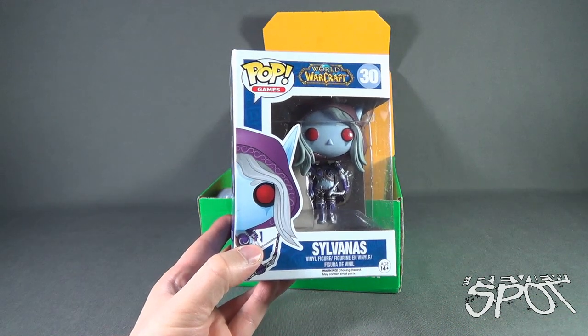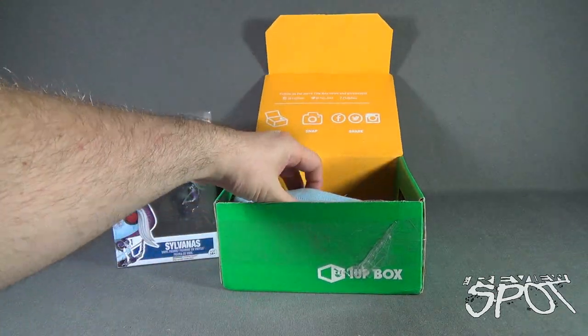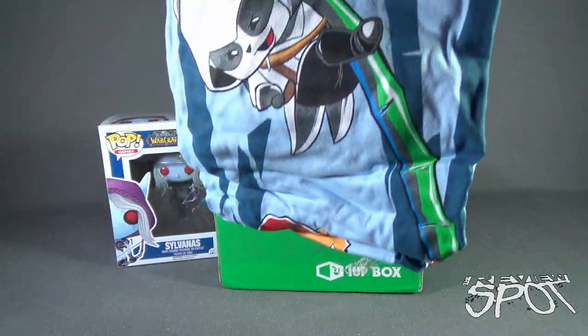We both like checking out Funko stuff! Alright, moving along, we also got ourselves a t-shirt.